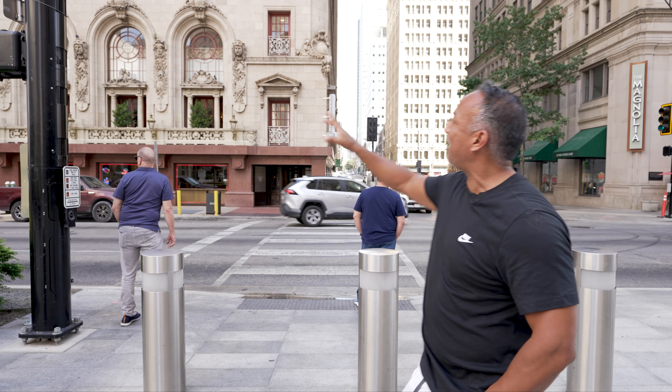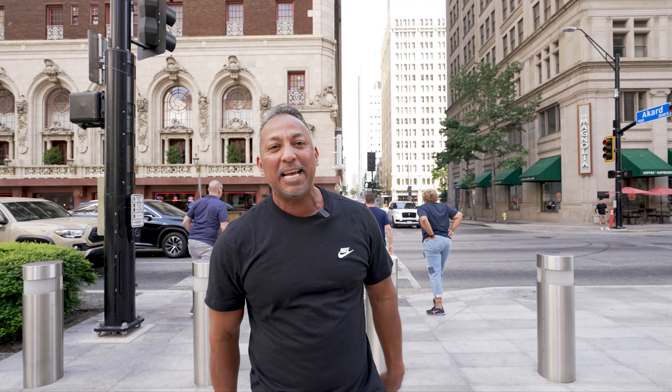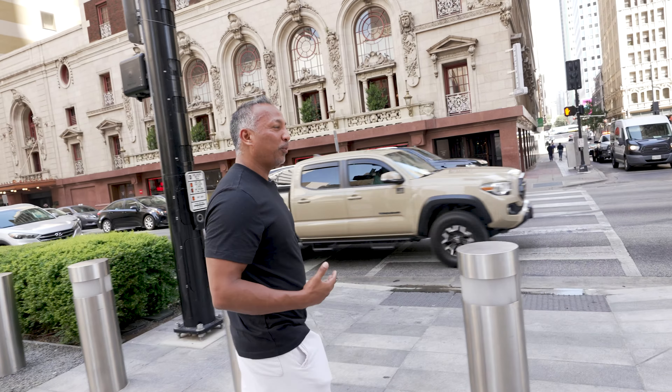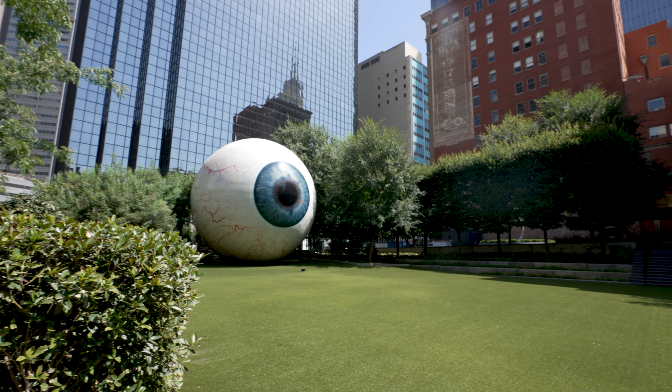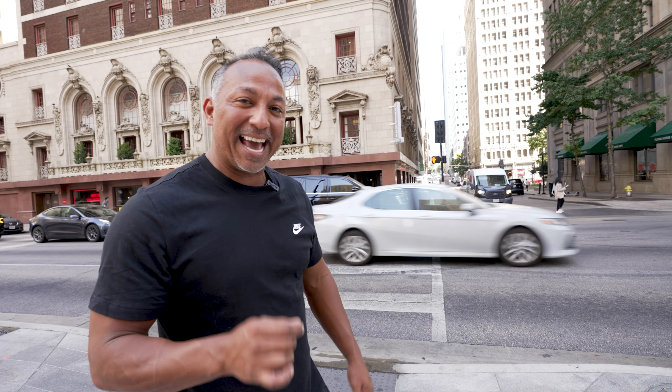Just walking around downtown — the buildings and architecture are absolutely amazing. I love downtown Dallas, I love the energy. Anytime I'm flying into DFW and we fly over downtown, or when I'm driving up I-45 or I-35 north and I see that skyline in the distance, my heart just starts pounding with excitement and joy because I see my city. It's starting to get hot even at 11 a.m. — let's walk around downtown a little more.